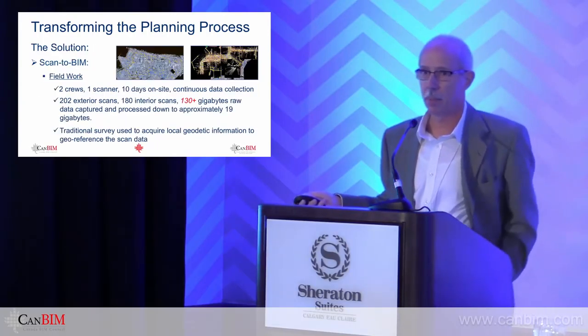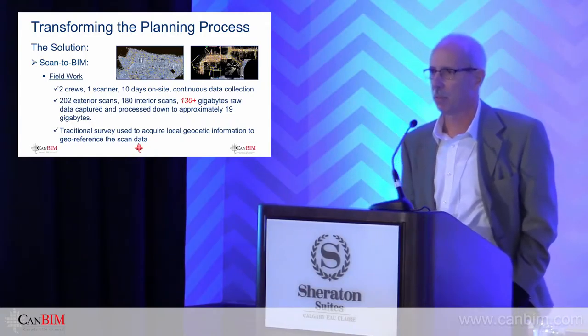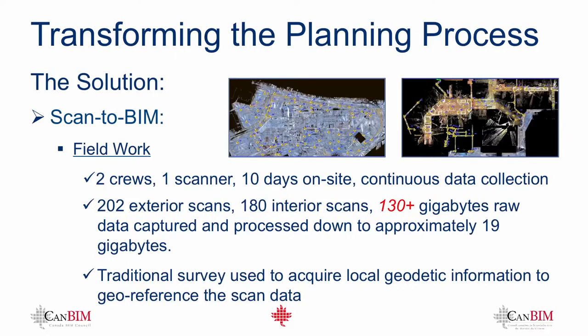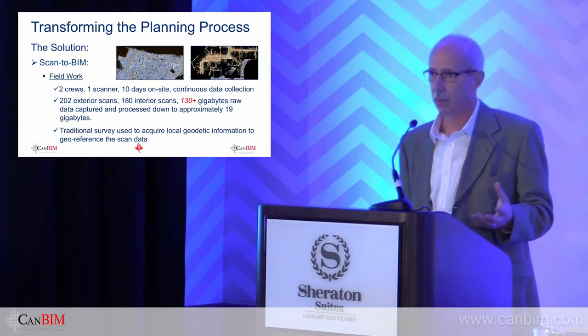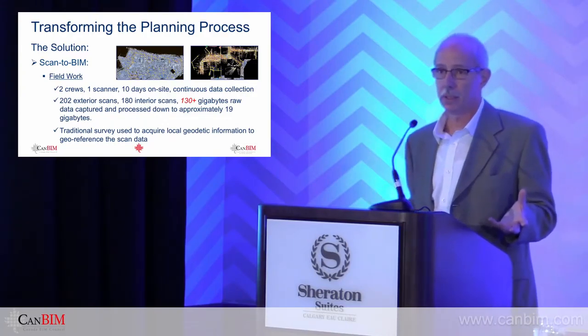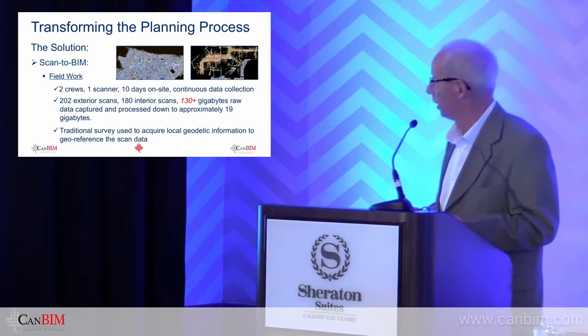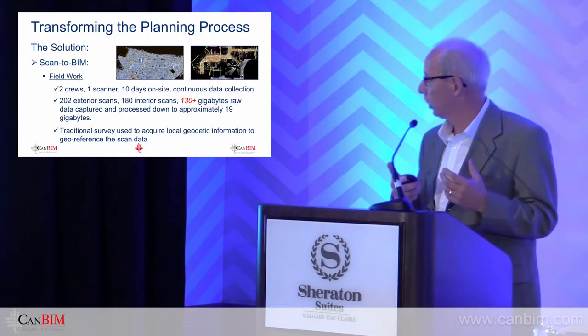A little bit about the logistics. We had two crews, only one scanner, ten days on site with continuous data collection. We ran a day shift and a night shift. We did this in August 2014 — towards the end of summer, every student was hanging out at the mall. To scan the interior with 10,000 young people running around was not a good idea, so we did all interior scanning at night and all exterior scanning during the day. Almost 400 scans, about 130 gigabytes of data, which we processed down to about 19 gigabytes. We used traditional survey to geo-reference the scan data.